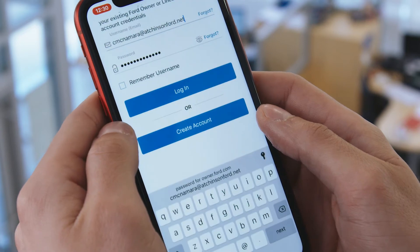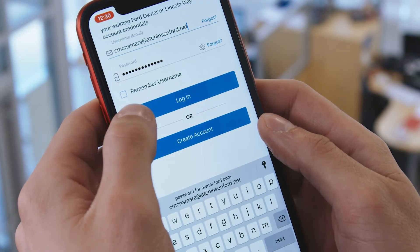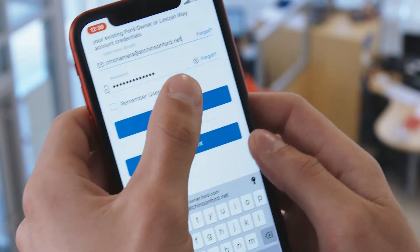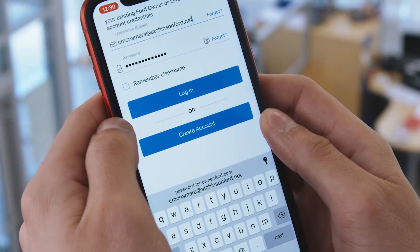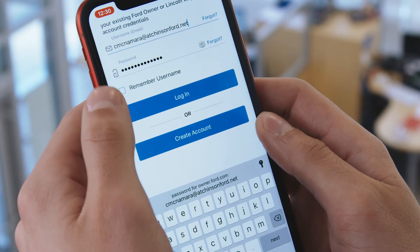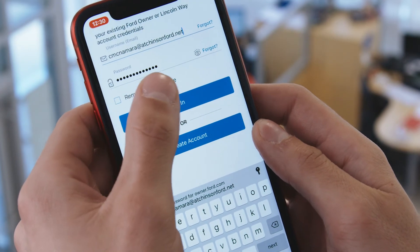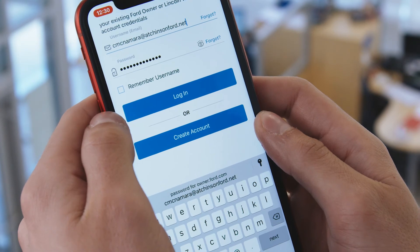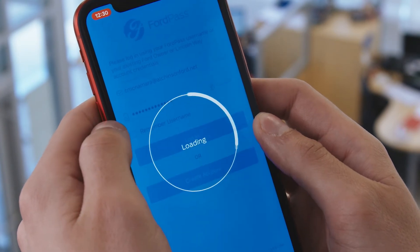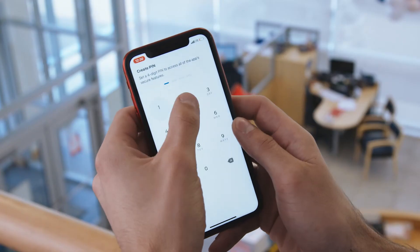So you can either use face ID, fingerprint ID, or just type in the information. And if you don't remember your password, you can always press the forgot password option. Sometimes if you've ever had your vehicle serviced with Ford, they'll already have your email registered. So you're going to have to do that forgot password option anyway if it tells you you already have an account. So we can just log in and create that four-digit PIN.